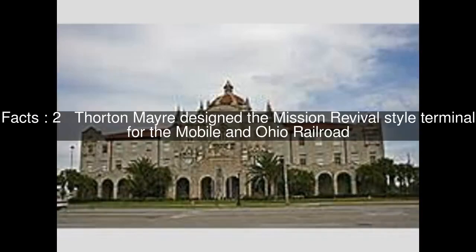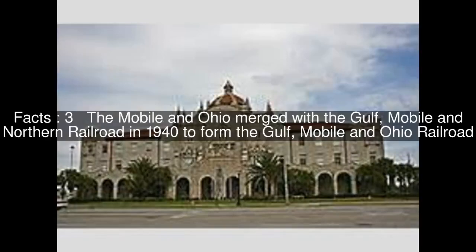Thornton Mayer designed the Mission Revival-style terminal for the Mobile and Ohio Railroad. The Mobile and Ohio merged with the Gulf, Mobile and Northern Railroad in 1940 to form the Gulf, Mobile, and Ohio Railroad.